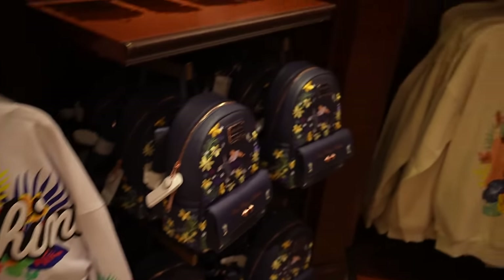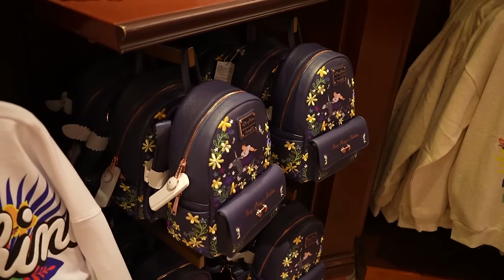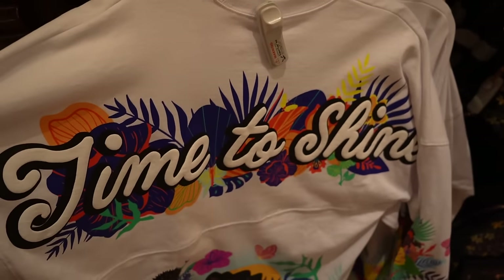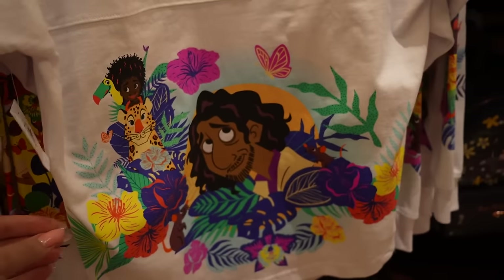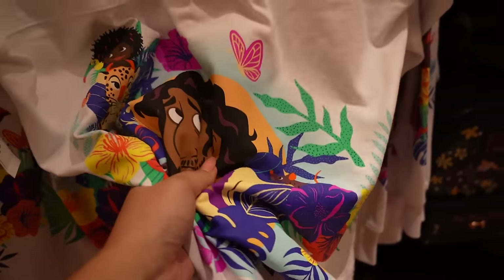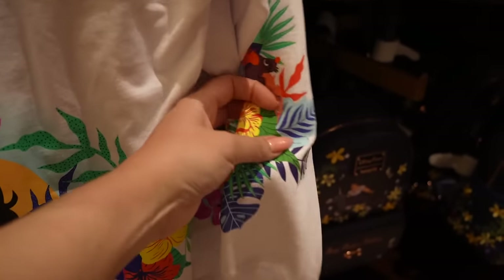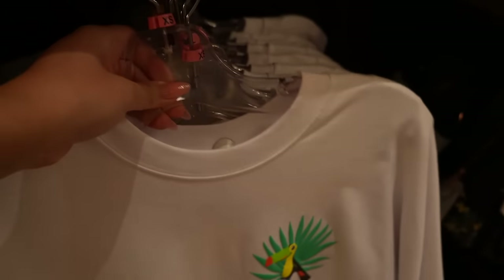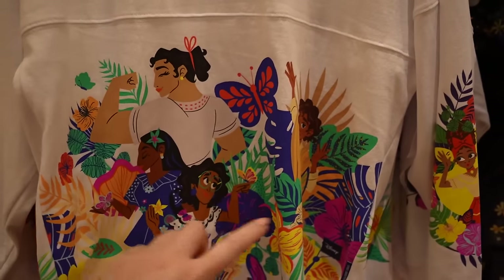There's an entire Encanto collection. We've already seen the ears and the Louisa backpack, which is on super sale on Shop Disney right now. The spirit jersey says 'Time to Shine' and I love how colorful it is — the royal blue kind of grounds everything. We have Bruno looking super sheepish, there's even a little rat, the print goes down the side, and the sleeve has a bunch of rats which is so silly. No price, so I'm going to guess $80. On the front we have a toucan and the entire family — the illustrations are really, really nice.